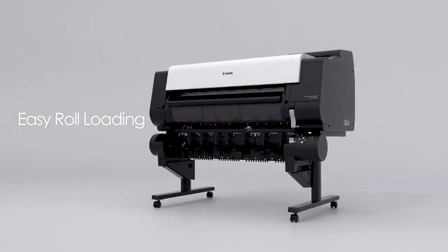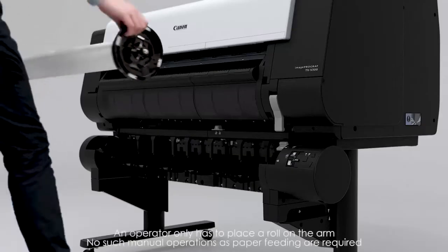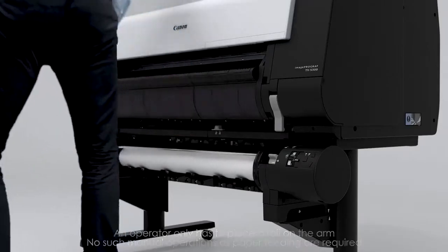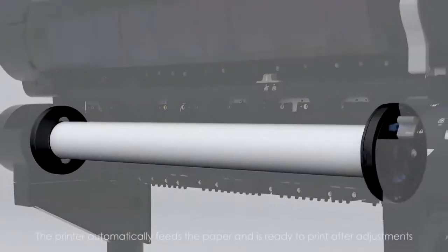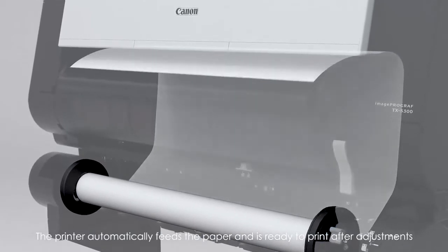High Productivity. Easy roll-loading by simply placing a roll on the arm — an operator only has to place a roll. No manual operations such as paper feeding are required. The printer automatically feeds the paper and is ready to print after adjustments.